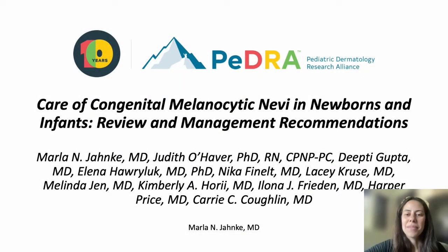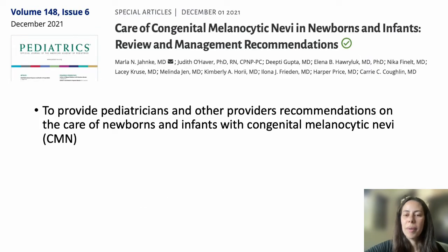I'm Dr. Marla Jenke, and I'm a pediatric dermatologist at Henry Ford Health in Detroit, Michigan. Today, I'll be talking to you about a recent publication named 'The Care of Congenital Melanocytic Nevi in Newborns and Infants: Review and Management Recommendations,' published in the Journal of Pediatrics in December 2021.